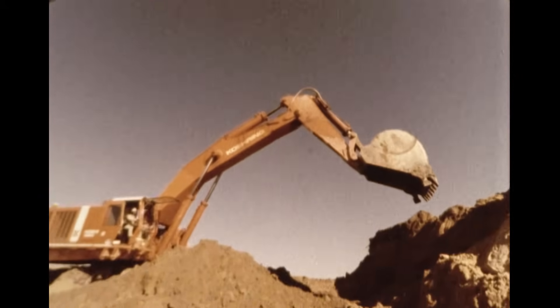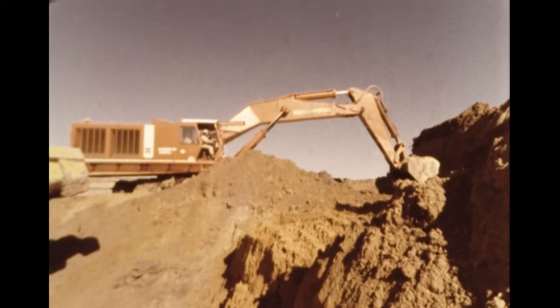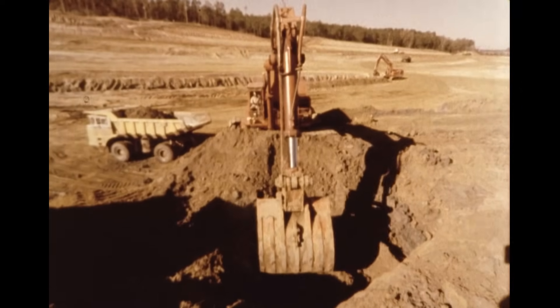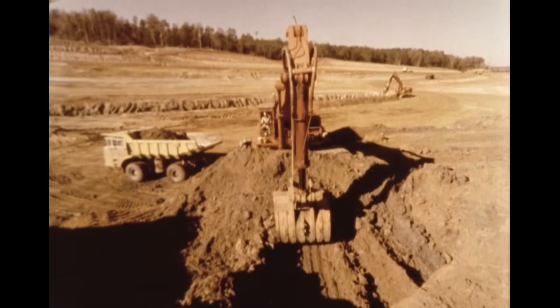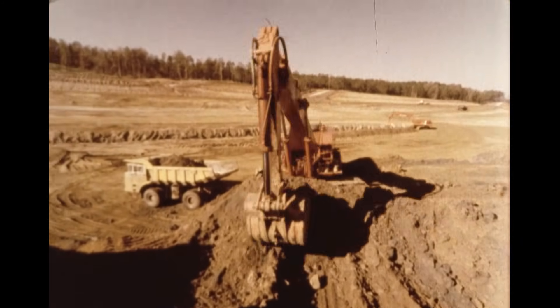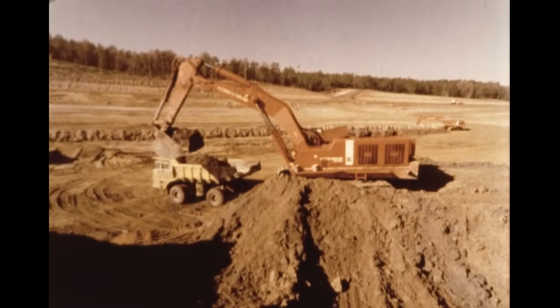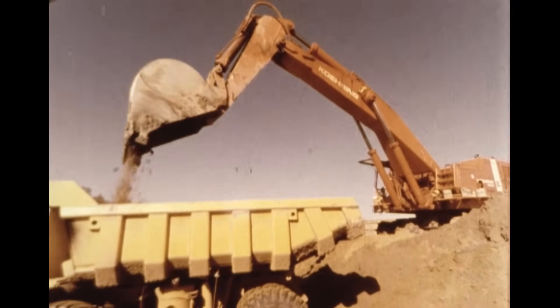Four large Koring machines were among the principal excavation tools used on the project. Equipped with eight cubic yard dippers, it took the excavators an average of four quick cycles to fill the 50-ton haul units used on the job. The key to the excavators' success was their ability to work under changing conditions created by frequent rains and the resulting wet conditions.